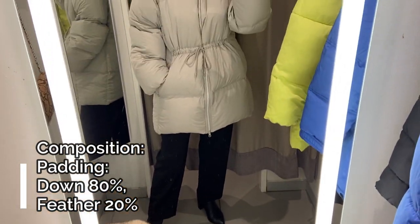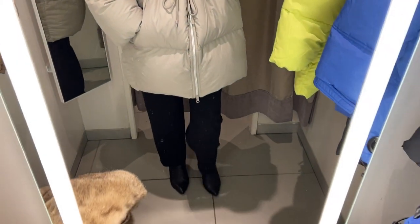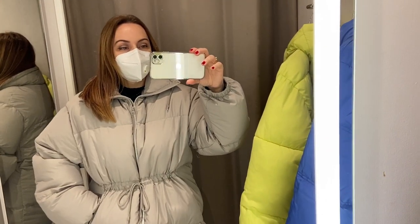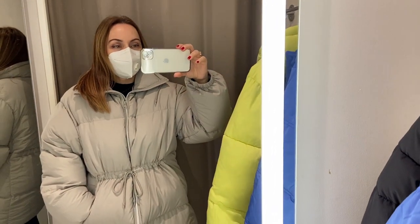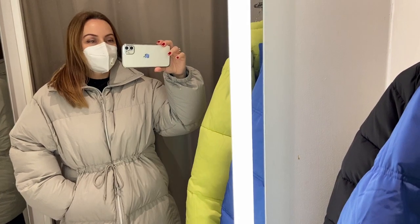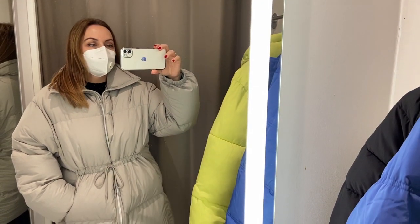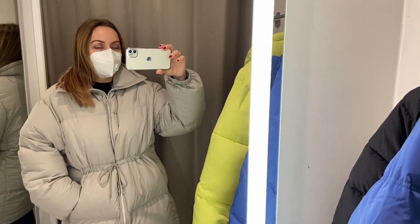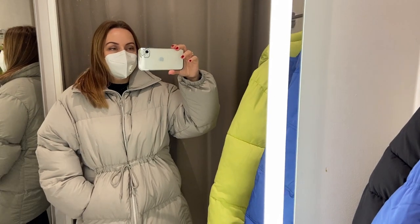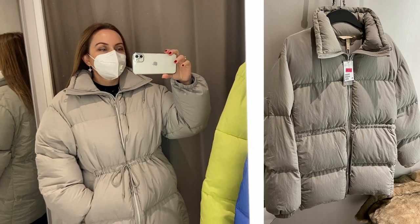I like the neck area very much — it's a very warm collar — and the color of this coat is really trendy. The small size is too big for me; maybe the extra small is better. But I like this coat that is more like a warm long jacket. So if you are looking for a winter down jacket, I really recommend this jacket from H&M.